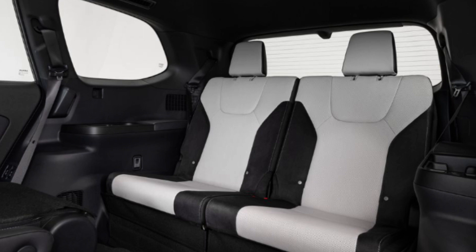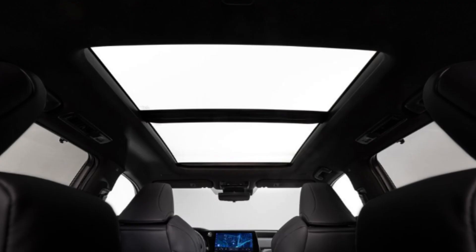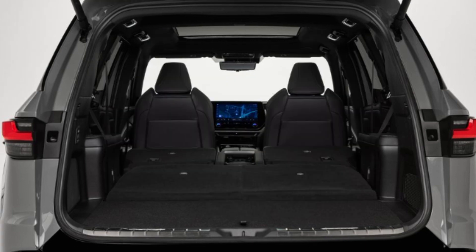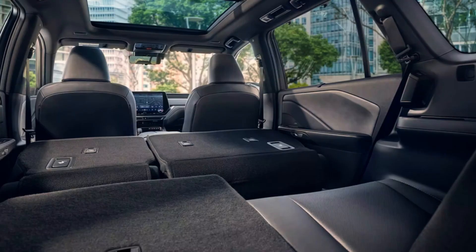The 12.3-inch digital gauge cluster is customizable. There's an available 21-speaker Mark Levinson Pure Play surround sound system — the standard setup will likely be 10 speakers, like its sibling the GX. Also available: a heads-up display, digital rear-view mirror, panoramic sunroof, and leather upholstery. Each seat has a standard USB-C port and a wireless charger is expected. Every TX features Lexus Safety System Plus 3.0, an integrated suite of active safety and convenience features. Overall I like this interior — the screen sizes are spot on and you get what you pay for in materials and comfort.